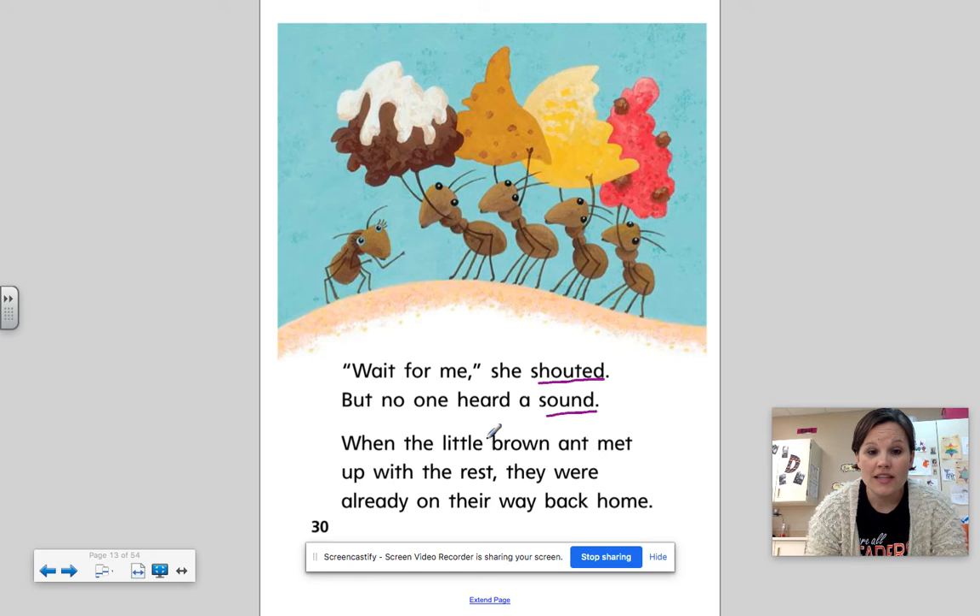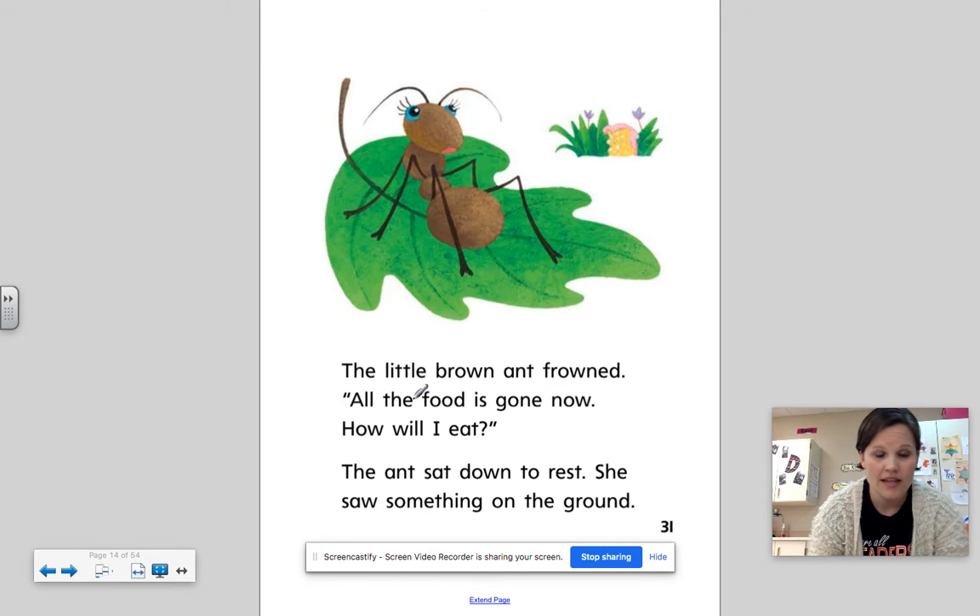When the little brown ant met up with the rest, they were already on their way back home. The little brown ant frowned. All the food is gone now. How will I eat? The ant sat down to rest. She saw something on the ground — there are a lot on that page.